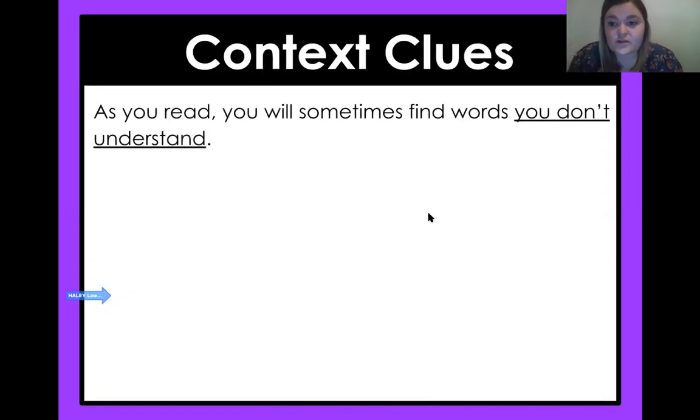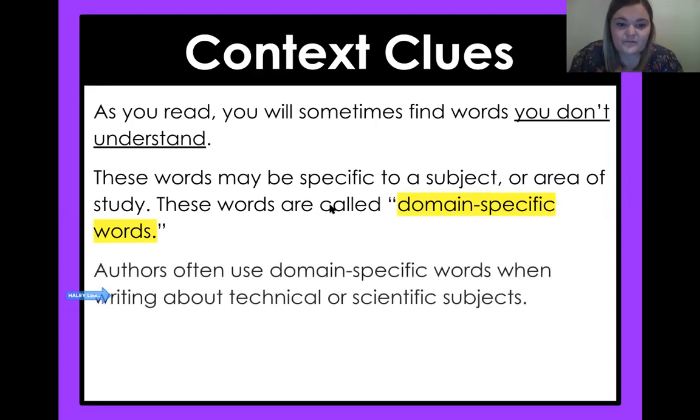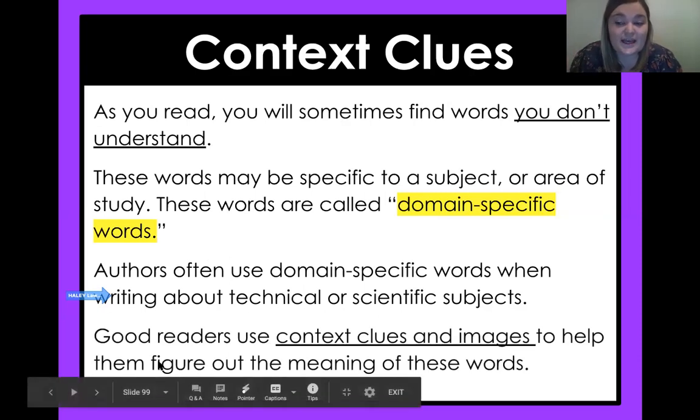Today we're working with some context clues. As you read, you will find words you don't understand — that happens all the time. These words may be specific to a subject or area of study. These words are called domain-specific words, and you've learned about these before. Authors often use domain-specific words when writing about technical or scientific subjects — and obviously we're reading science. Good readers use context clues and images to help them figure out the meaning of these words.